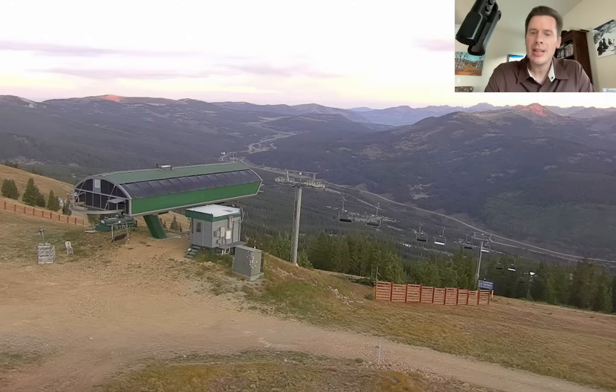Beautiful morning. Still a little bit of smoke in the air, but we've seen significant improvement across a lot of Utah, across a lot of Colorado, and even now parts of Wyoming seeing a lot of improvement with lower smoke concentrations in the air in all these places.